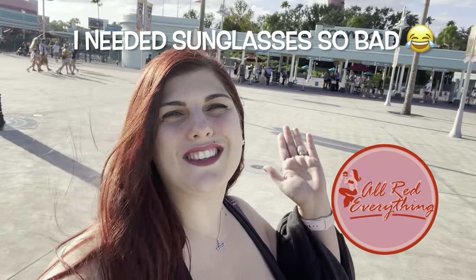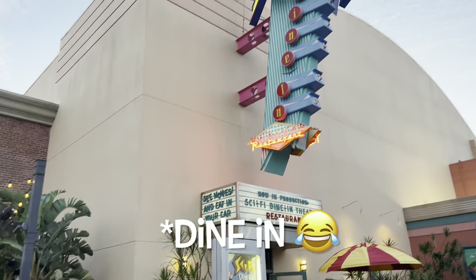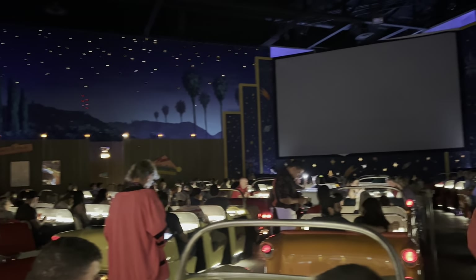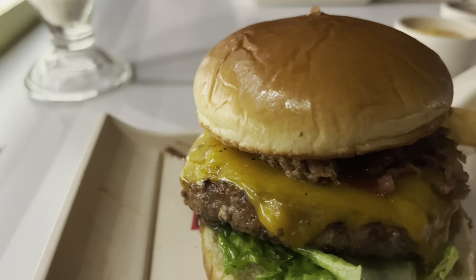Good evening everybody from Disney's Hollywood Studios. We're here today to take you along to Disney's Sci-Fi Drive-In Theater. I'm super excited — I have never dined here before. I have tried so many times to get a dining reservation and every time it just never worked out with my trip dates. Couldn't get the right time, couldn't get the right date, but I did get it. I'm super excited to take you guys along, show you the fun atmosphere, show you what there is to eat. Come along, let's have dinner.